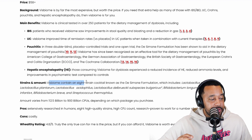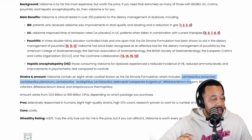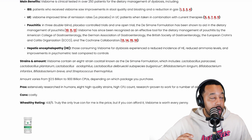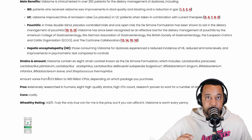This biome contains an eight-strain cocktail known as the De Simone Formulation. The CFU amount varies between 112.5 billion to 900 billion, depending on which package you purchase. Remember, I said the bare minimum was 1 billion — and this has 112.5 billion at the very minimum.